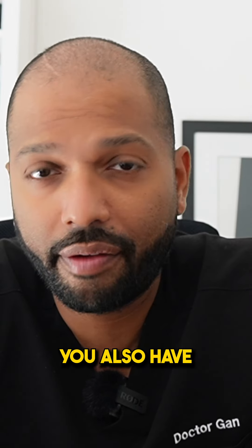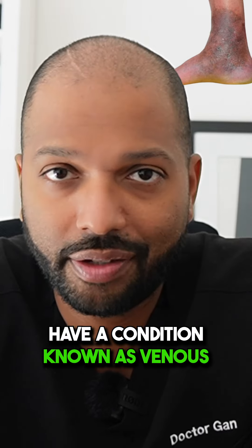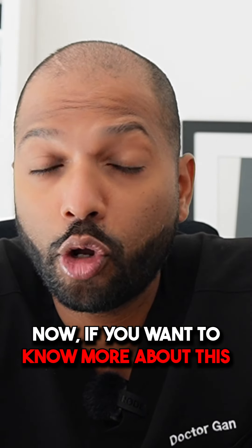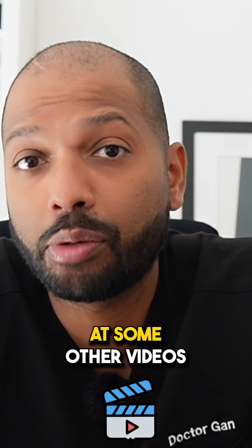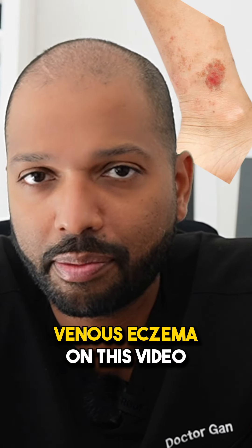If you have itchy ankles and you also have varicose veins, then there's a high likelihood that you may have a condition known as venous eczema. If you want to know more about this condition, have a look at some of my other videos where I actually talk about the details about venous eczema.